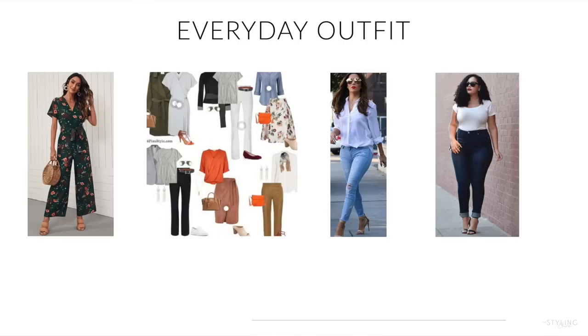Any type of statement earrings will put attention around your face. Also, nude pumps. For everyday outfits, if you're into pants, prefer dark-colored pants or jeans — that will be more flattering for you. Anything with a nice v-neck and a nice belt will look fantastic. Please don't be shy about using colors.